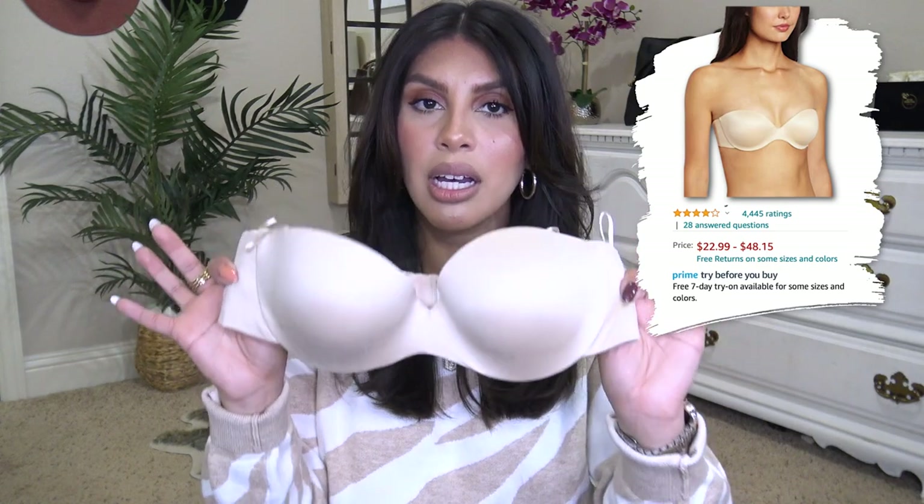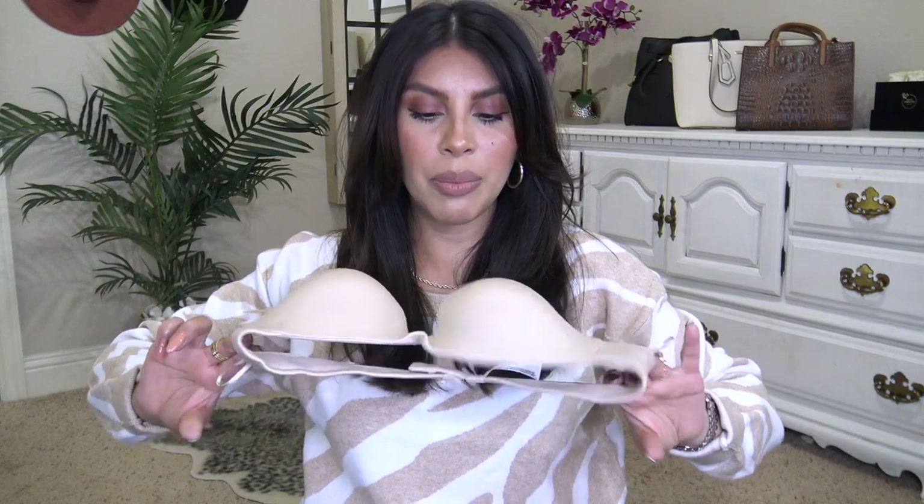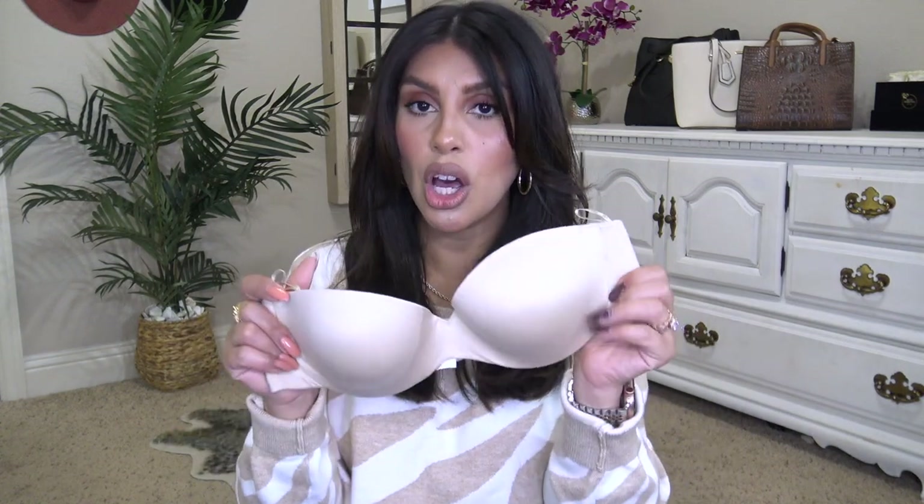I get a lot of questions about what strapless bra I use — it's the Maidenform Comfort Devotion strapless bra. It has little pads and holds me up really nicely, plus a gel texture around the band that keeps it from sliding down. It's very comfortable with a really nice soft fabric — I actually have two of them because I wore it so much in the summer. For a sticky backless bra, the ones from Target are the best I've tried.